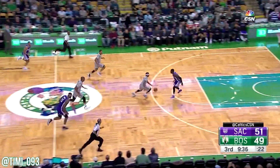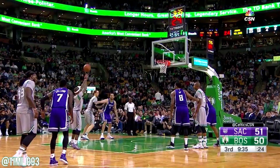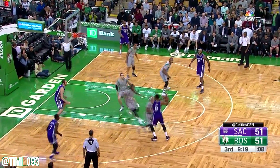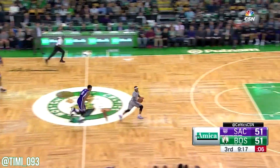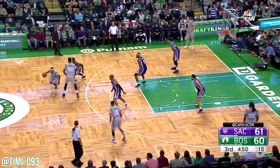Isaiah with the steal — that's a terrible pass. Isaiah hangs in the air, he gets fouled. Cousins looking for a little help. Isaiah with the steal and the basket. Just a second personal on Barnes.